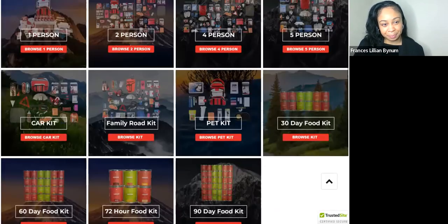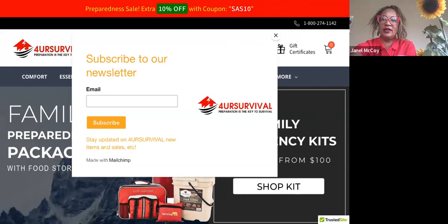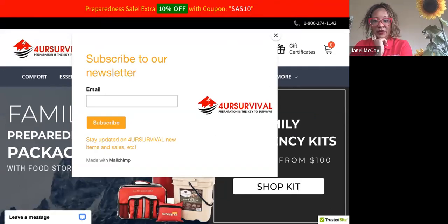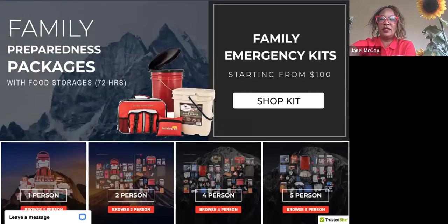On the front page, people can subscribe to our newsletter, which is a very good thing because we give tips and updates. We even had a wilderness expert instructor and hosted a free class from the Alderleaf Wilderness College in Washington. The newsletter will keep you updated on events. We also had the Red Cross give a presentation. On the first page of 4ursurvival.com it's very easy to select your kits according to your needs.